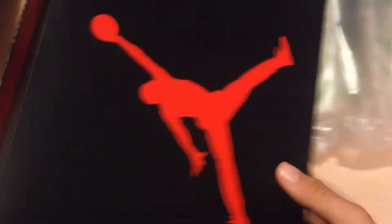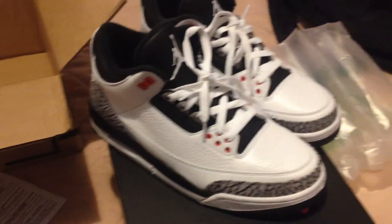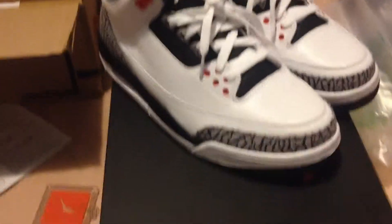Look nice. These look nice man, got them in size 9.